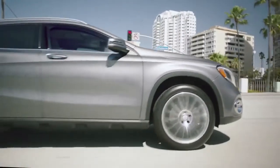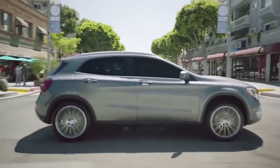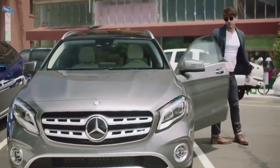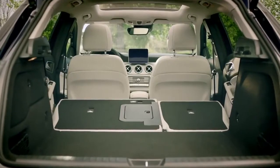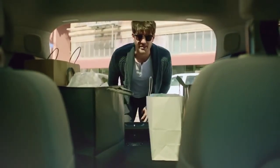And for my urban lifestyle, the GLA's agility and versatility make it the perfect SUV for city driving. Its size is great not just for getting around town, but for parking in it too. Behind its power lift gate, it's got a generous trunk, and its split folding rear seats create even more cargo space.